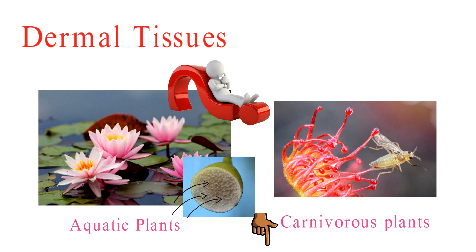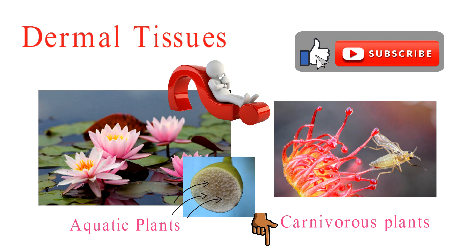So, there you have it — dermal tissue in plants: a world filled with intriguing mysteries and fascinating adaptations. As we wrap up this leafy journey, I challenge you to explore your garden and see if you can spot some of these amazing features we've discussed today. If you enjoyed uncovering the secrets of plant biology with us, don't forget to give this video a thumbs up and subscribe for more exciting plant adventures. Thanks for joining us, and we'll see you with more plant-tastic content in the next video.